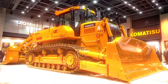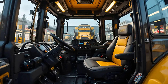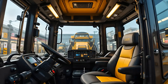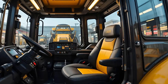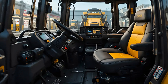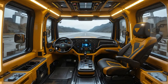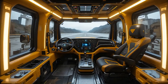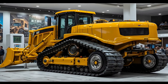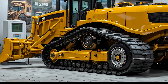With integrated smart systems like Cat Command and real-time diagnostics, maintenance is no longer a headache — it's a calculated, streamlined process. Whether it's remote control operations or automated blade movements, the D11 is now smarter and safer. This 2025 powerhouse doesn't just move earth; it reshapes what we thought possible in a bulldozer. The Cat D11 remains king of its class, but now it wears the crown with even more dominance.